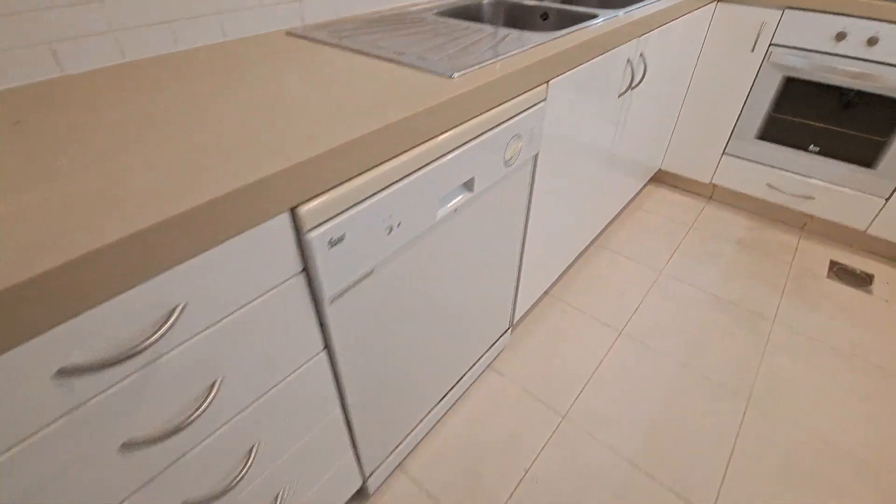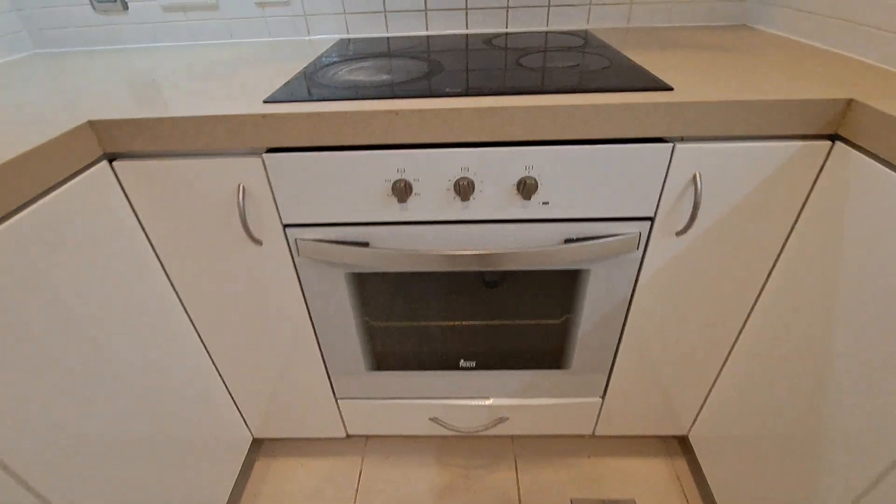The kitchen has fridge space, lot of storage. This has a dishwasher, electrical oven, and gas.